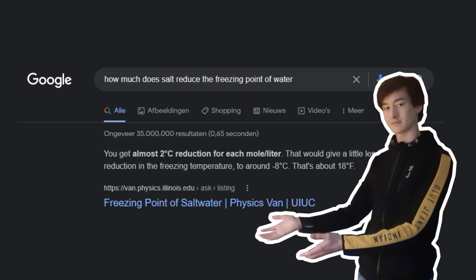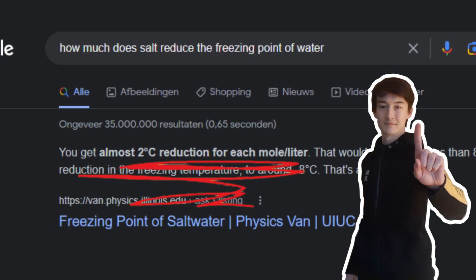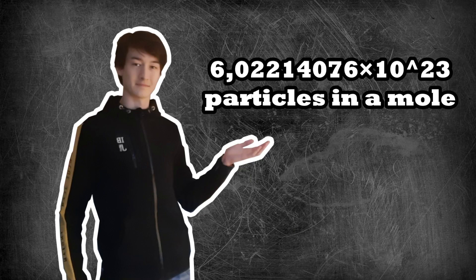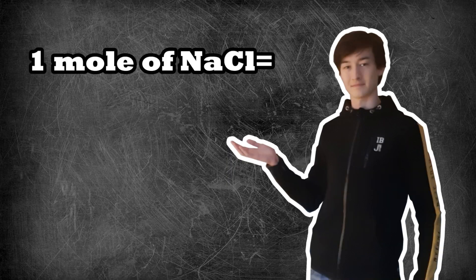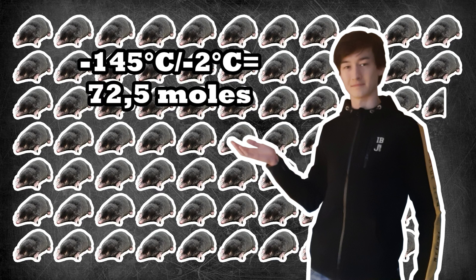You can look up how much salt is needed per liter to decrease the freezing temperature by a certain amount. Turns out that you decrease the freezing point of water by about 2 degrees Celsius for each mole per liter. A mole is an amount of particles, like the number of molecules. In this case, each mole of salt weighs about 58 grams. So 145 divided by 2 is 72.5 moles per liter needed.